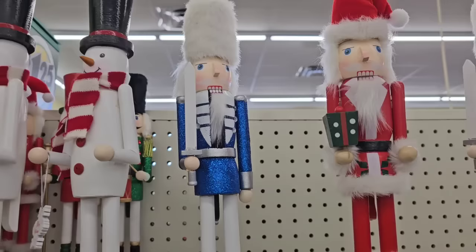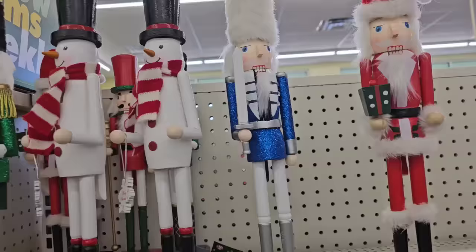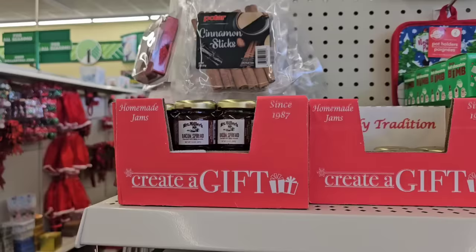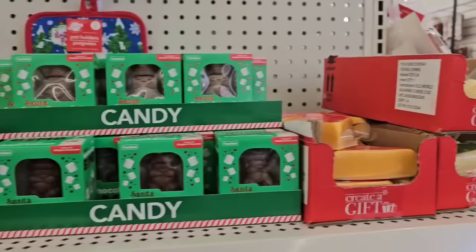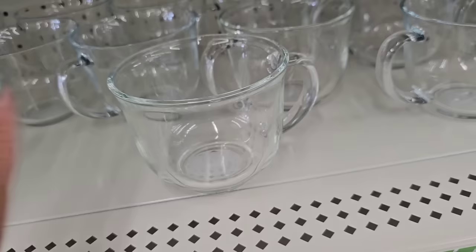They have a Santa nutcracker and also a snowman one. Thanks to one of you, I have started collecting gingerbread ones. First time I'm noticing the snowman and Santa ones at Dollar Tree in the Plus section for five dollars. This is the only bacon-flavored jam I've seen. I was really looking forward to the peach jam and the apple butter — they have the cheeses but that's it. I haven't found any of the other jams.